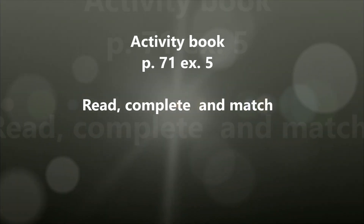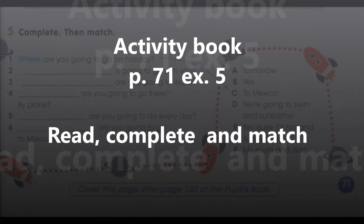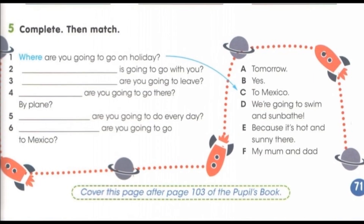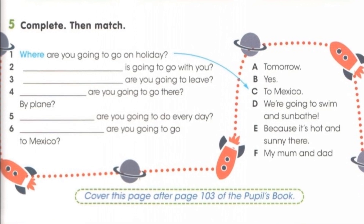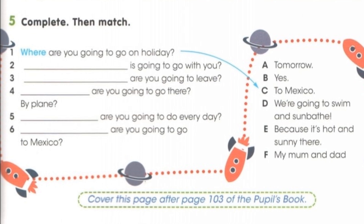Good job! Are you ready to start the new task? Open your activity book at page 71, exercise 5. Read, complete and match. Тебе необходимо вставить вопросительные местоимения в каждое предложение и затем найти подходящий ответ к вопросу. Good luck!